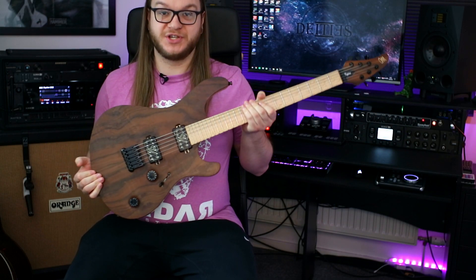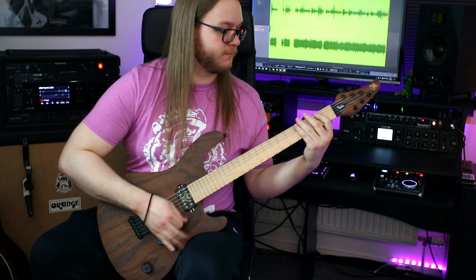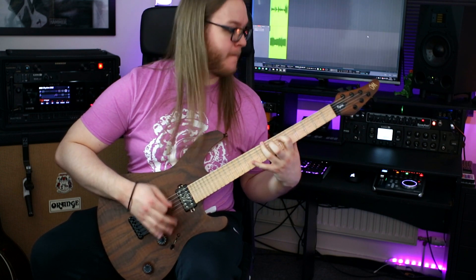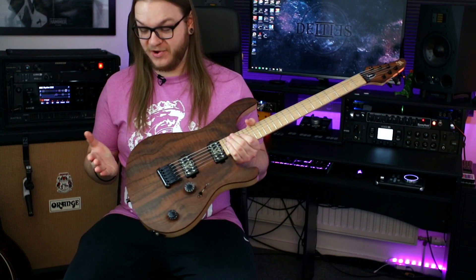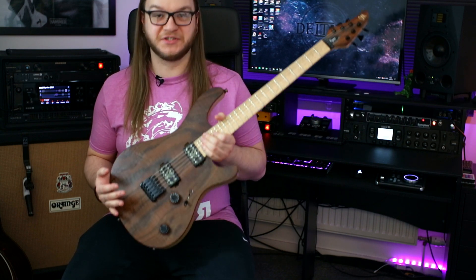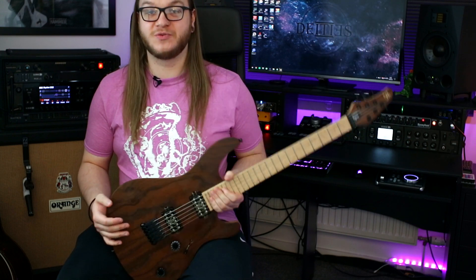Hey everyone, today I'm showing off my latest Mayones Regis VI. It's no secret that I love Mayones guitars, they are my absolute favourite. Ever since I got my first one in 2016, I just had to have another. The first one I got was a 7-string baritone and I needed a 6-string, and this is the one I ended up picking up.